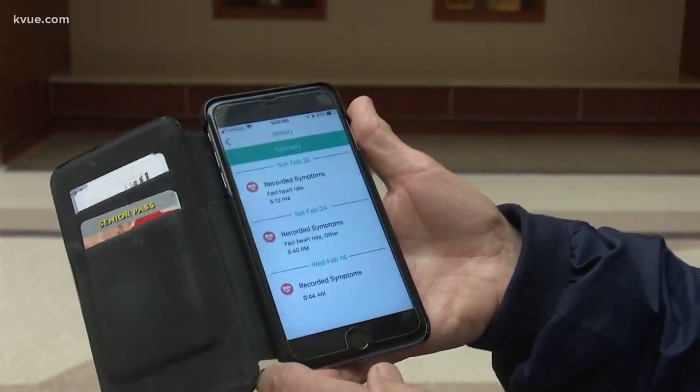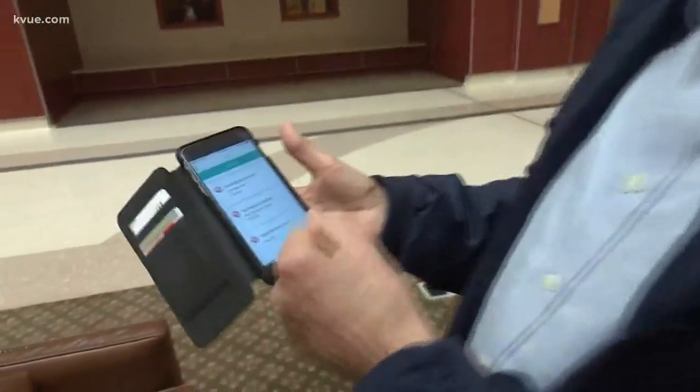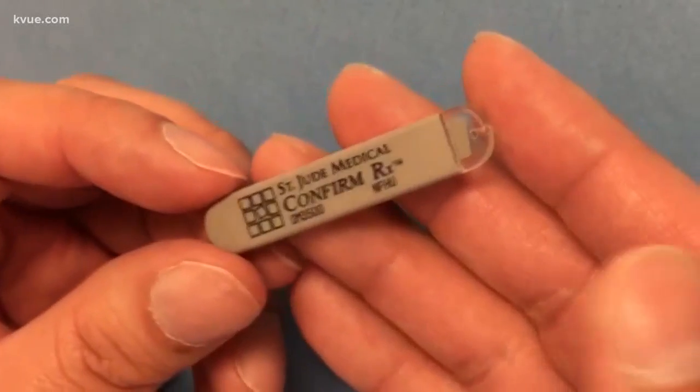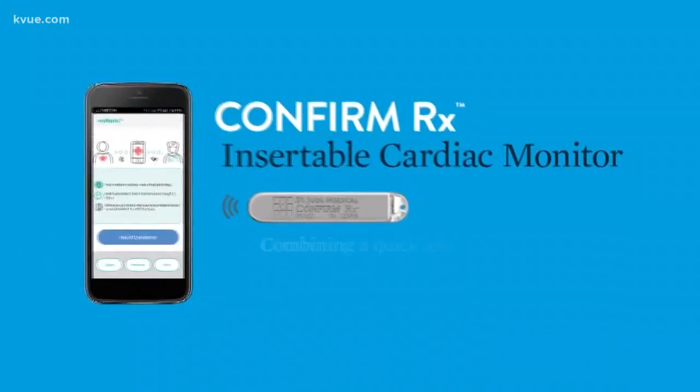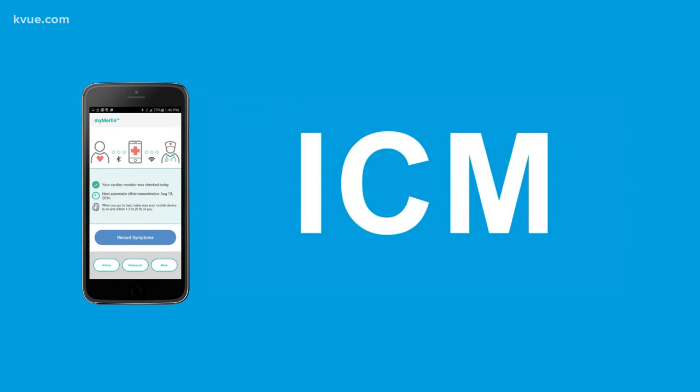Those were things that were sent to the doctor. At 72 years old, Martin Morris may be the most teched-out septuagenarian around. It's just a little bump here inside his chest — just inches from his heart sits this puppy. Long name: Confirm RX Insertable Cardiac Monitor. Short name: ICM.